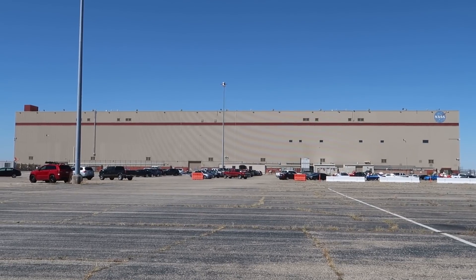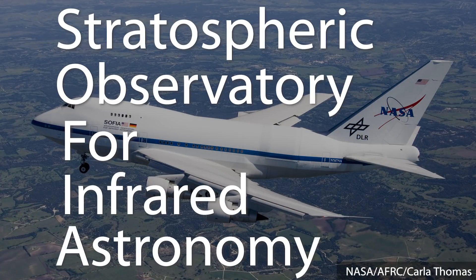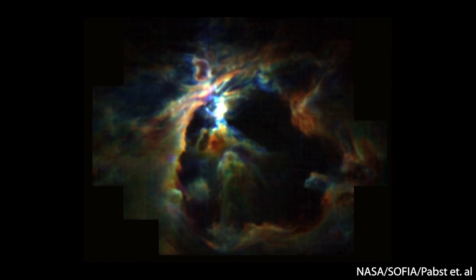I drove to NASA's Armstrong Flight Research Center, and the day started off with some background information on SOFIA. SOFIA stands for the Stratospheric Observatory for Infrared Astronomy. It's a partnership between NASA and the German Aerospace Center, and the idea is that SOFIA is looking for infrared light.